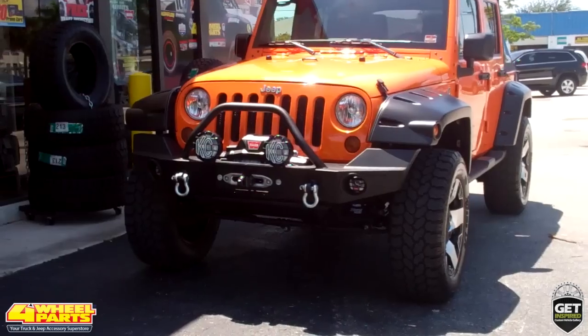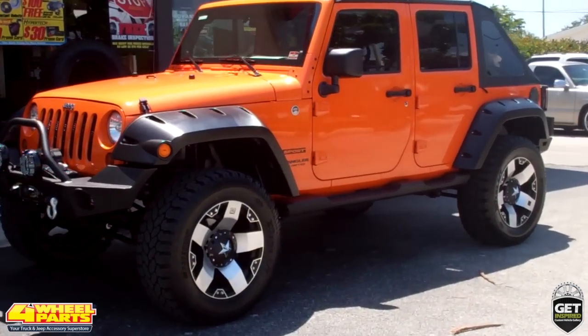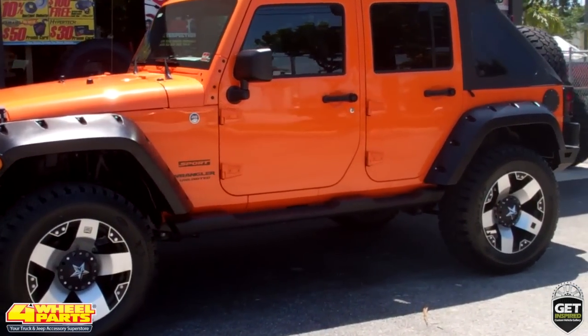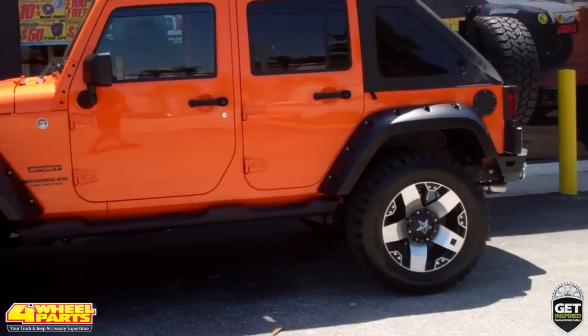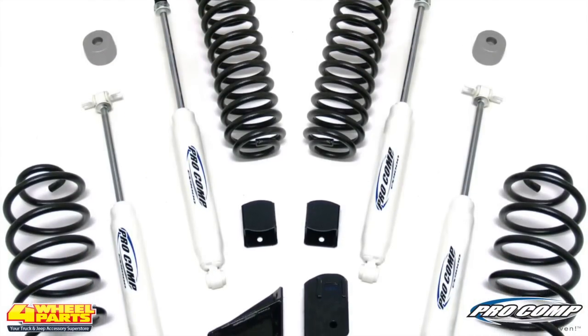Check out this 2012 Jeep JK Sahara. Four Wheel Parts of West Palm Beach, Florida transformed this stock Jeep into a highly capable off-roader and rock crawler.